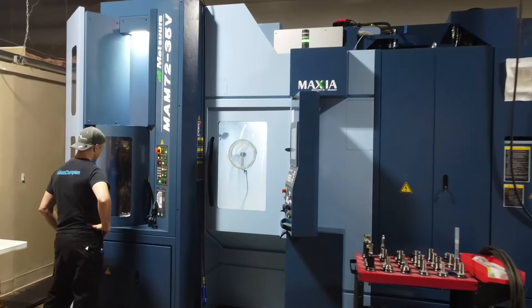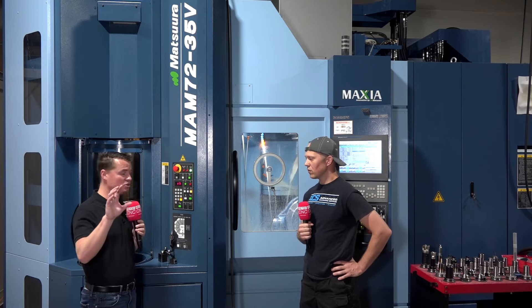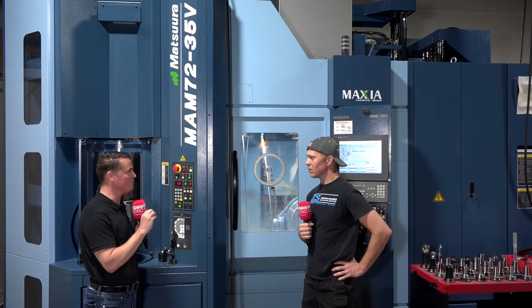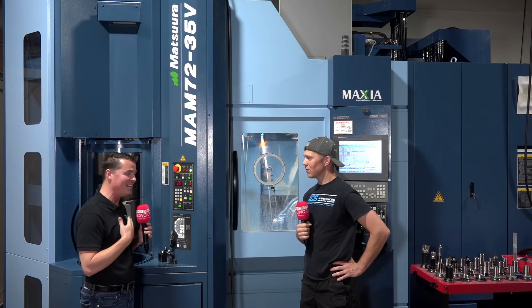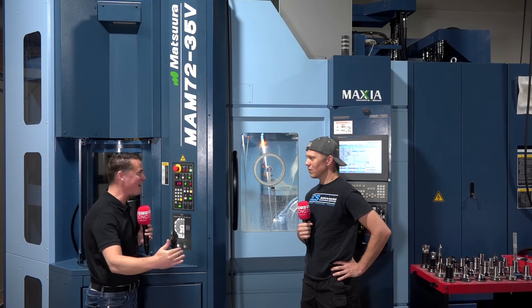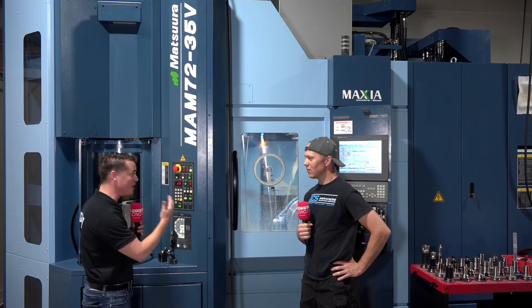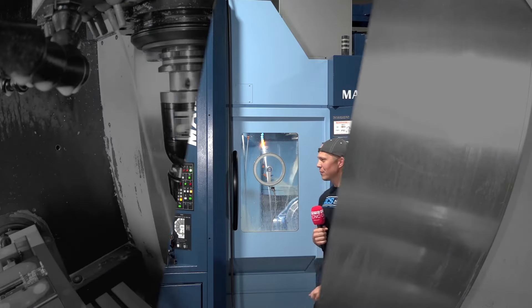That is absolutely true. Kyle, I really appreciate you conveying this message to our audience. I wish KCS all the success moving forward and look forward to coming back with MTD to do an interview in a year, five years, and ten years, being a part of the growth with you. Thank you so much for having us in and for conveying this powerful message — you are an amazing person. Thank you very much, Tony. Appreciate it.